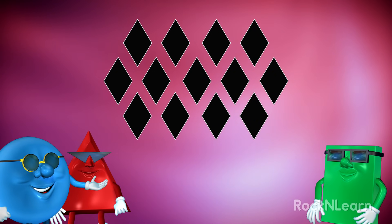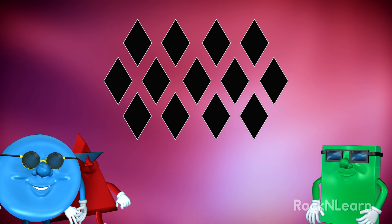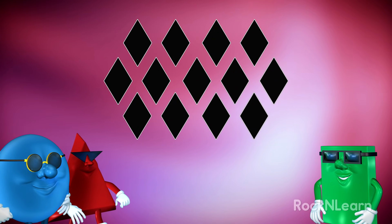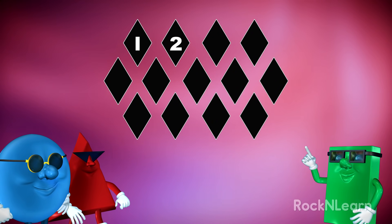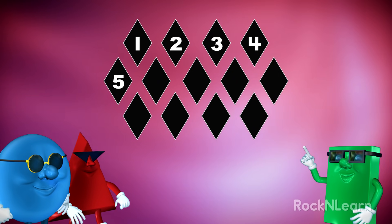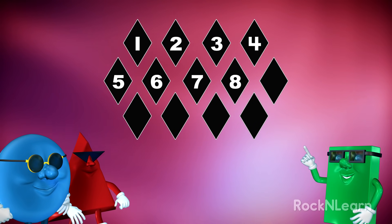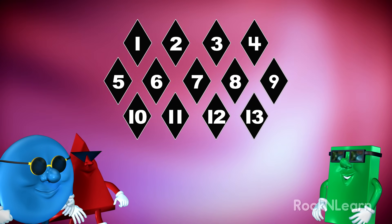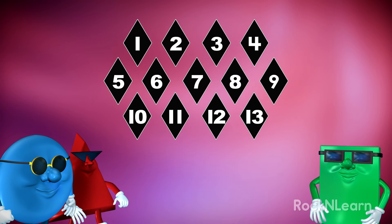Ooh, look at those black shapes. How many are there? Too many. Don't be silly, my man. We can count them. One, two, three, four, five, six, seven, eight, nine, ten, eleven, twelve, thirteen. There are thirteen black shapes.